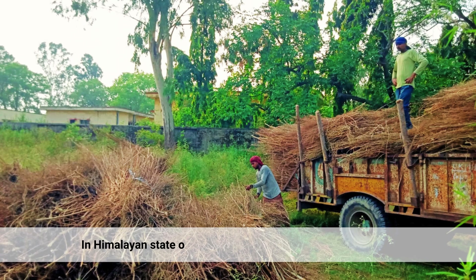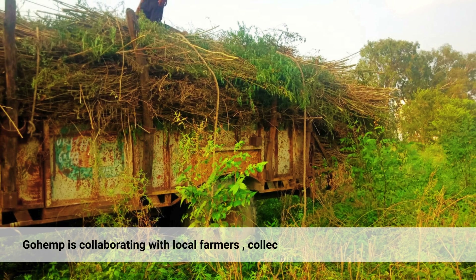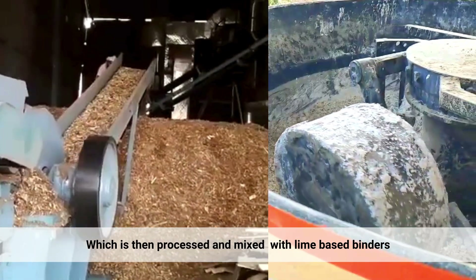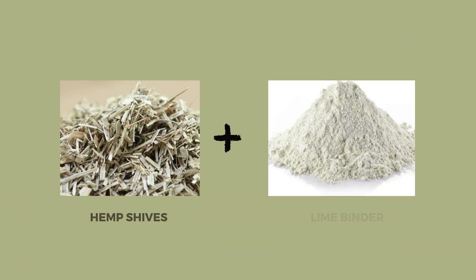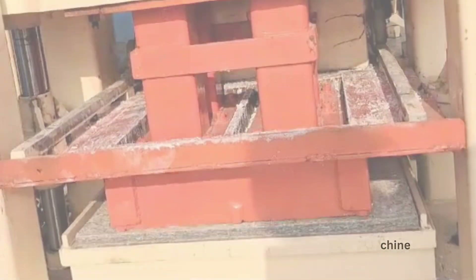In the Himalayan state of Uttarakhand, a startup from IIT Roorkee, GoHemp, is collaborating with local farmers, collecting hemp and other crop biomass, which is then processed and mixed with lime-based binders and cast into building insulation blocks using a press machine.